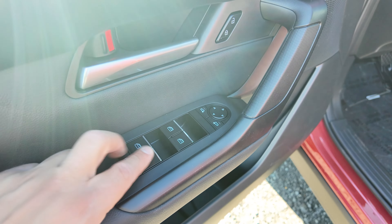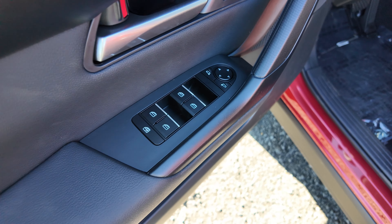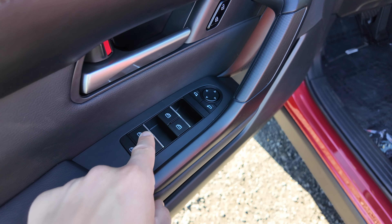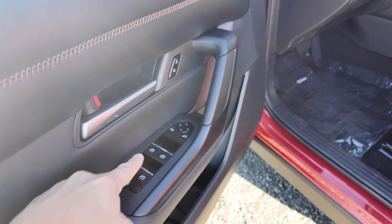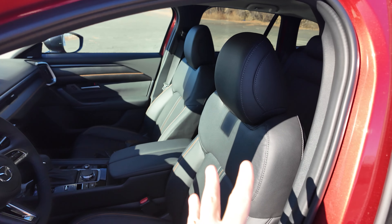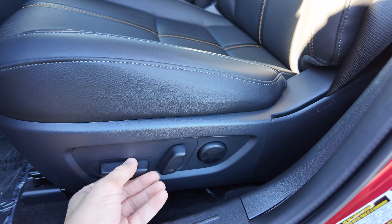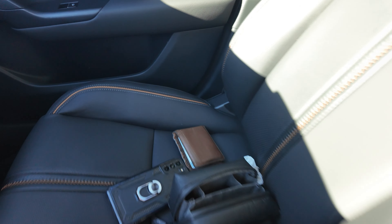I'm pretty sure these are all one-touch down and one-touch up — and yes, these are all one touch. Both the front seats are heated, power-operated, leather-trim bucket seats with the cool orange stitching. The driver has forward-back, up, down, tilt, and lumbar. The passenger just has forward-back and tilt — it does not have the lumbar controls.